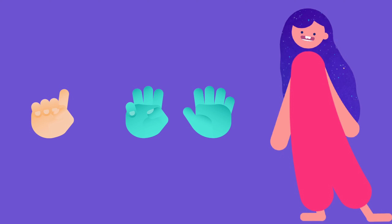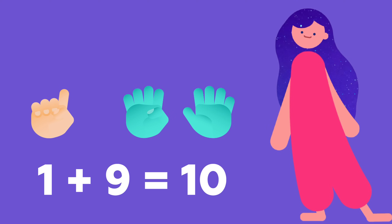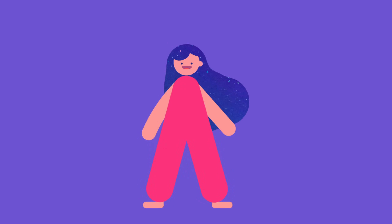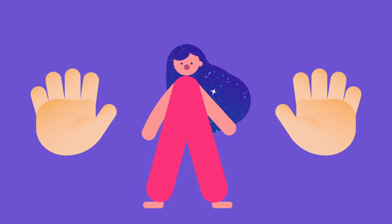Let's make this trick one more time. We've got one and nine. Now you know you can split 10 into two parts in different ways. If you ever forget, you can always check by looking at your fingers.